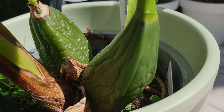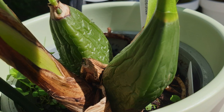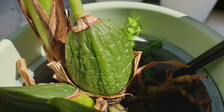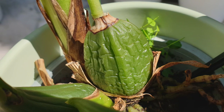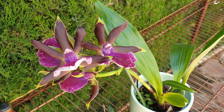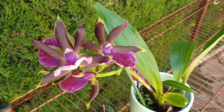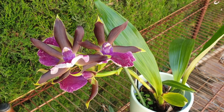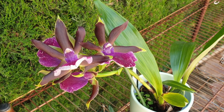Checking the pseudobulbs is also very important — are they plump or wrinkled? More often than not with zygopetalums, they will be wrinkled because the orchid is under a lot of stress and we don't know if the roots in the pot are viable. It is a judgment call whether the wrinkling is too far gone. I took the risk and brought this zygo home. These pseudobulbs are already very wrinkled and we need to decide: is she on the edge of dying, or is there something to work with?